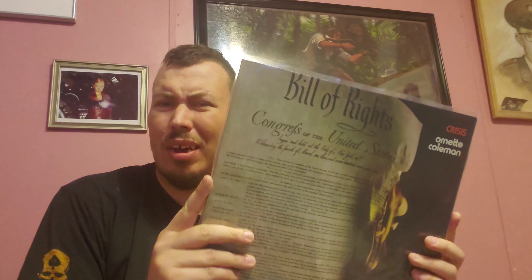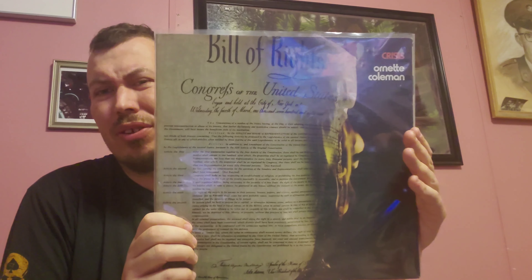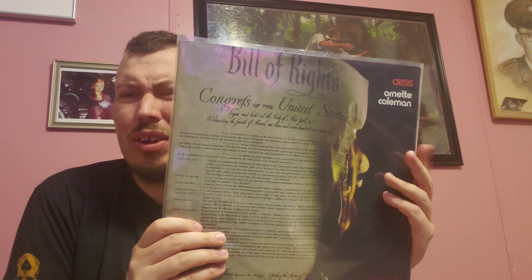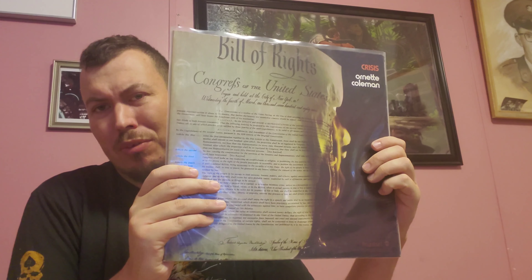Ornette Coleman, Crisis — another Impulse release, one of the later labels, the Red and Black. I'm fairly certain this is the original pressing, as the album came out in '72. Plays really clean. The cover is what attracted me to it — I'm a sucker for interesting album covers, and I thought, 'this is either going to be really weird or really good.' It's a little bit of both. It was recorded live in '68 or '69, but it's solid heat for fairly cheap — if you can find this one, pick it up.